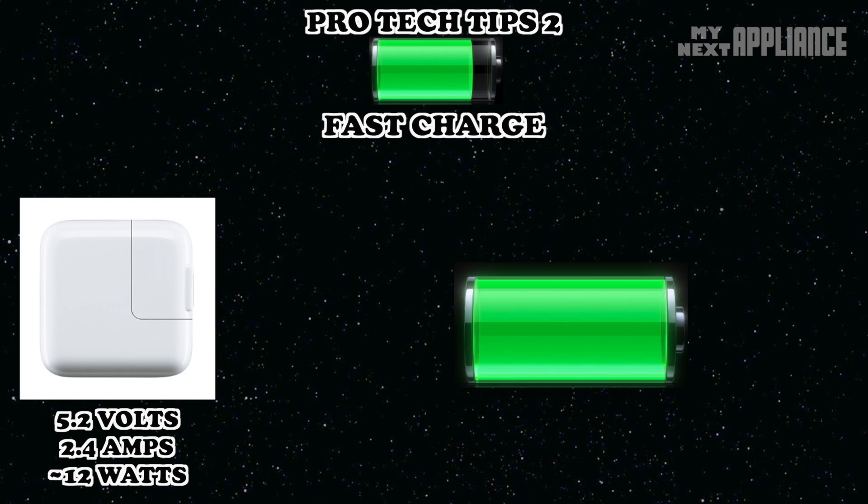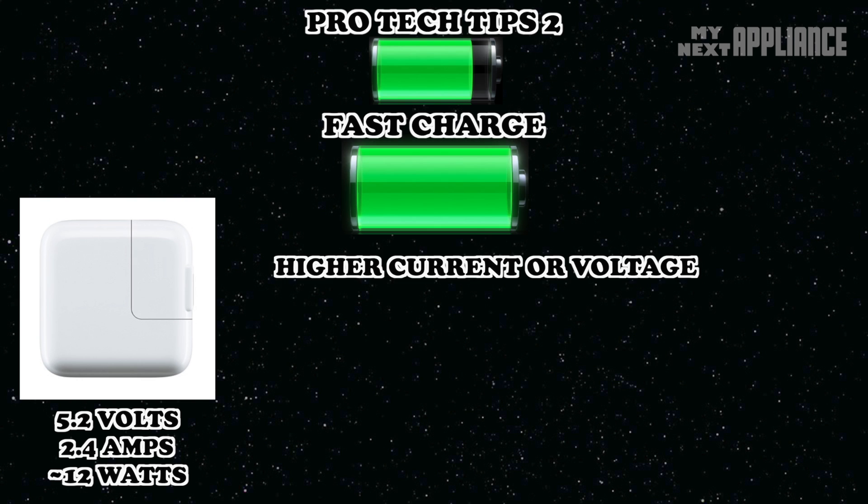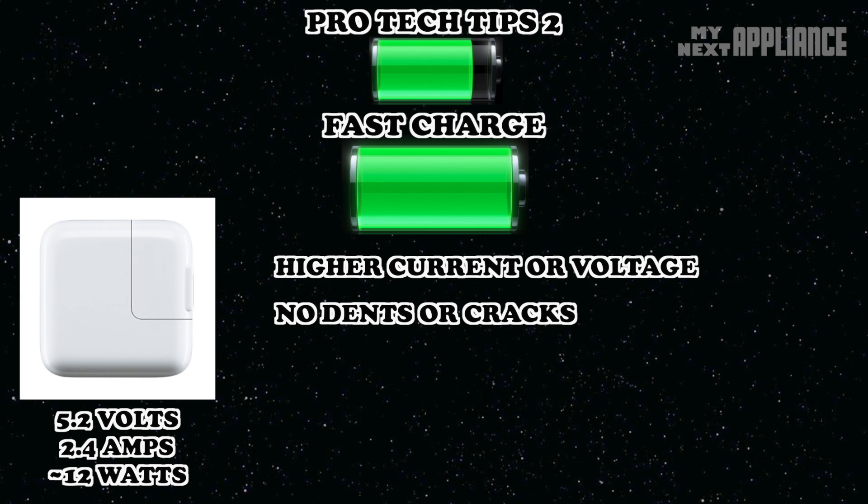Before you rush out to buy a high-power charger, it would be prudent to make sure the battery can accept an ultra-fast charge, the battery is in good physical condition, and the charger or device has a safety measure built in to reduce battery stress from overcharging. Some manufacturers include a power cap feature in the device to prevent overcharging — in those specific cases, a higher current may not even make that much of a difference.